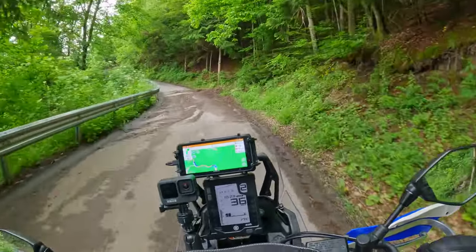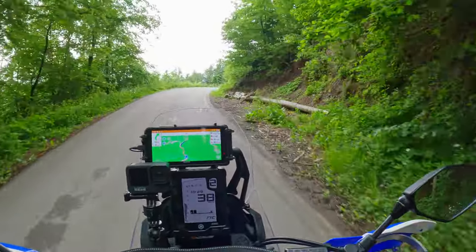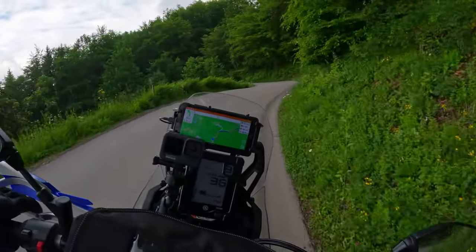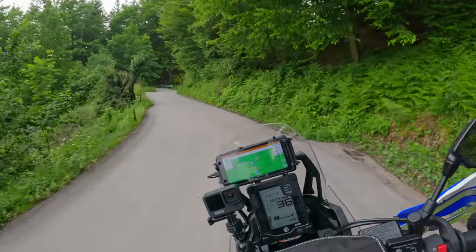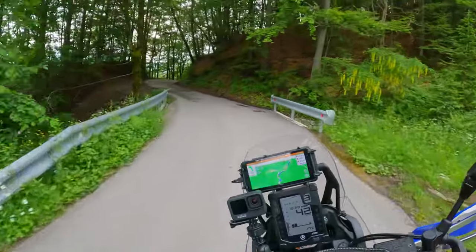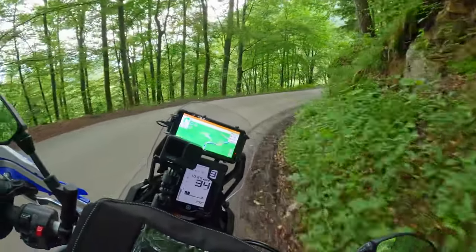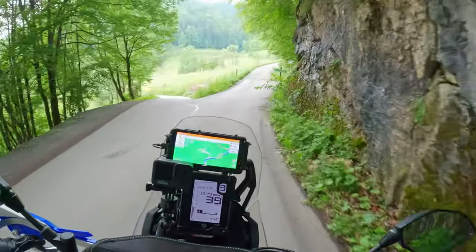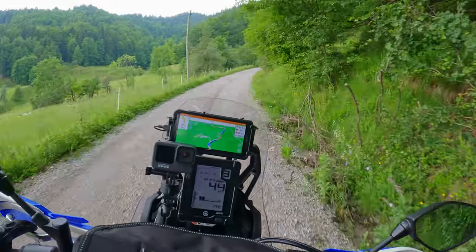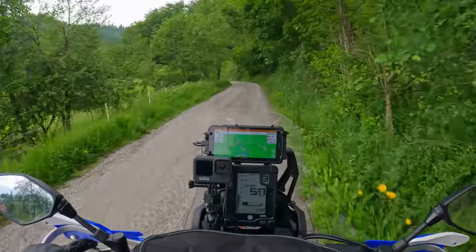This asphalt looks pretty new. Maybe at that point when the guy was riding, this was all gravel road or whatever. But this is a perfect road for now. Oh okay, here is something — it's pretty straight. Let's see how it goes.